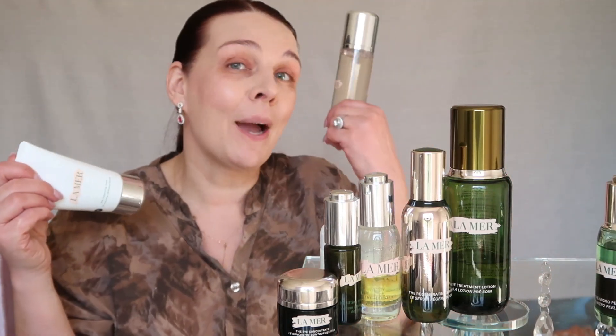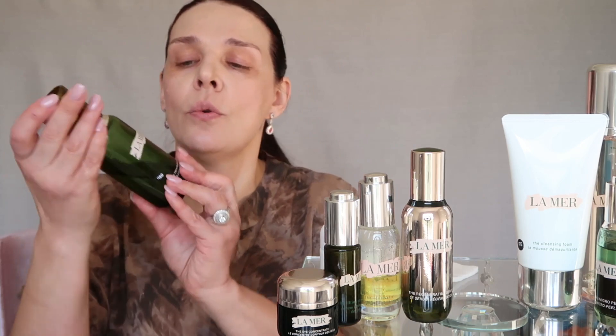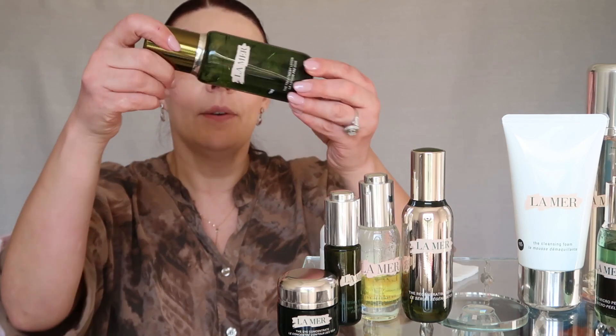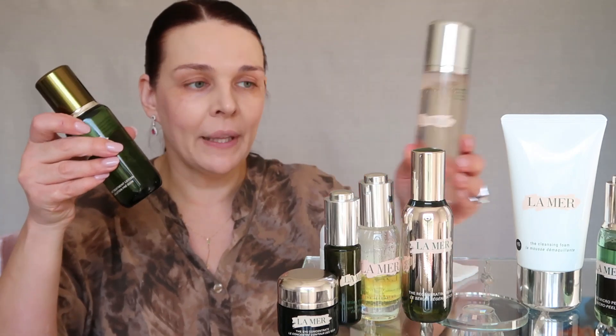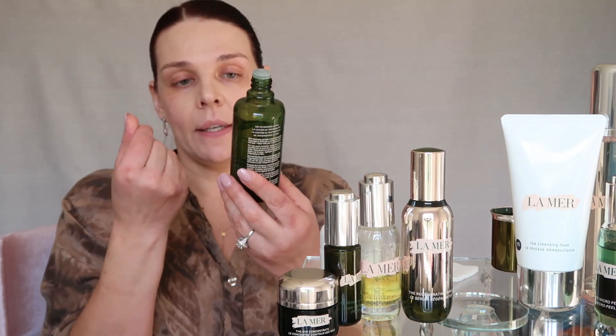I use the toner at night because in the morning my skin is pretty clean. In the morning, I personally don't use the cleanser or the toner — my skin doesn't feel like it needs those products. But every morning I use this product: it's called the Treatment Lotion and it's $180. It's a little more liquidy than the toner — a watery jelly texture. I put two or three drops and just press it into my skin.